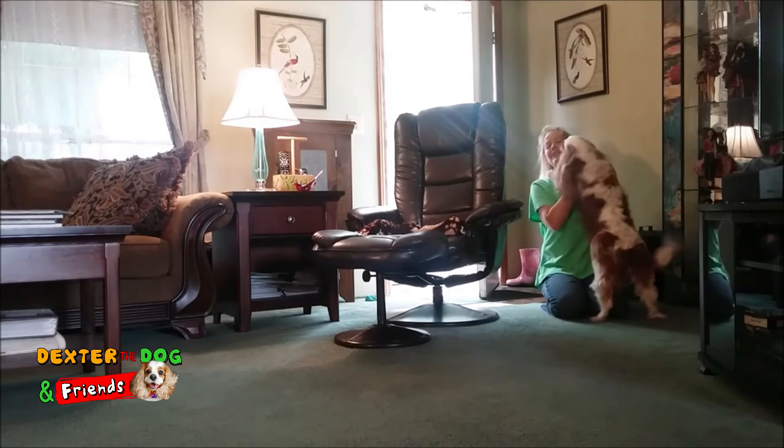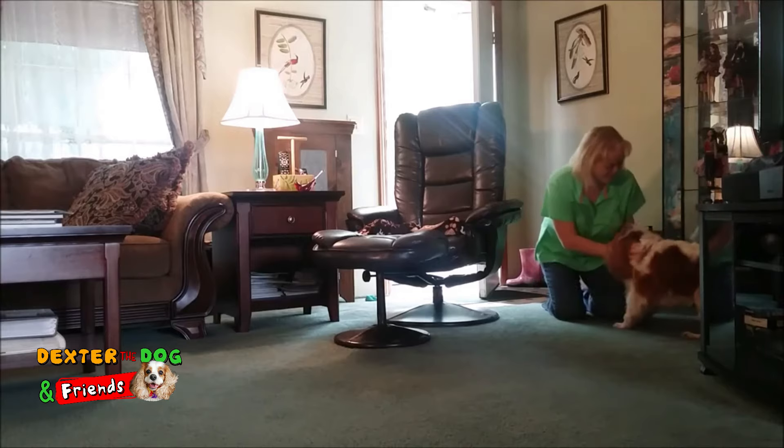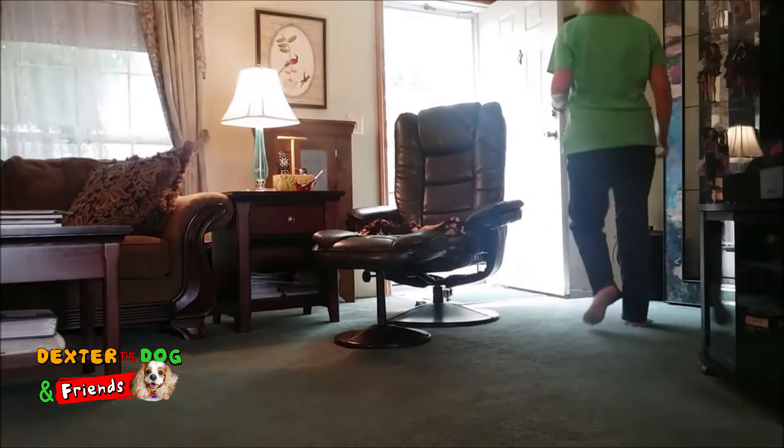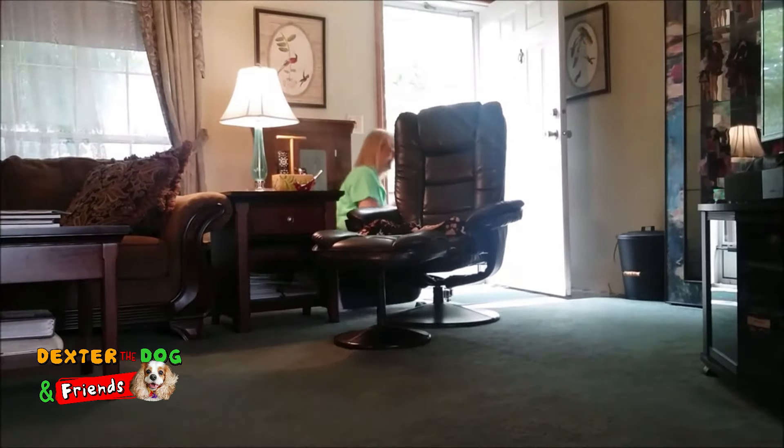So we're going to go ahead and do this all over again with a new hiding spot. Okay, let's go! You ready? Let's go! Find your mommy!